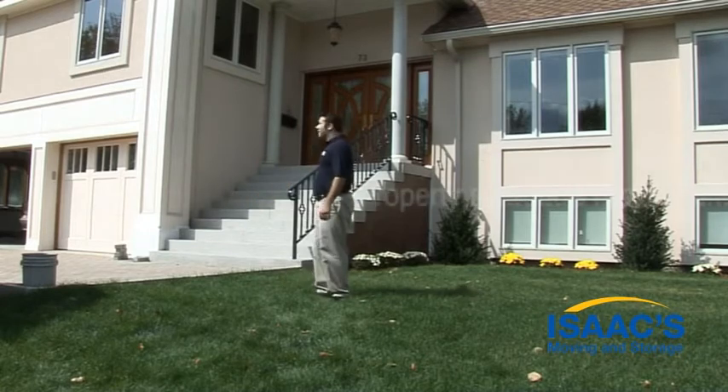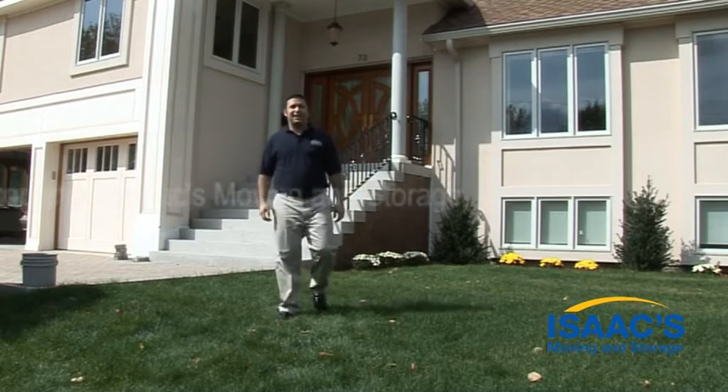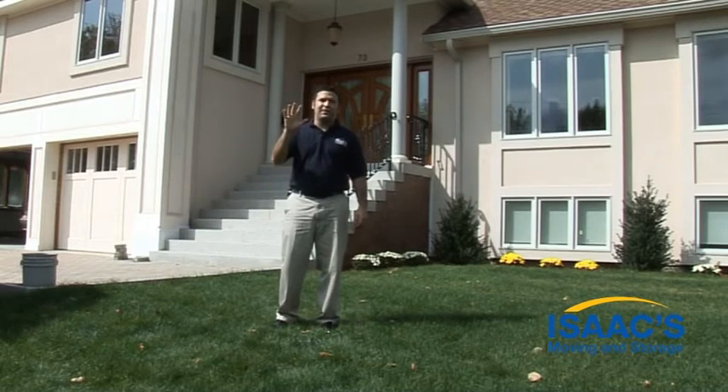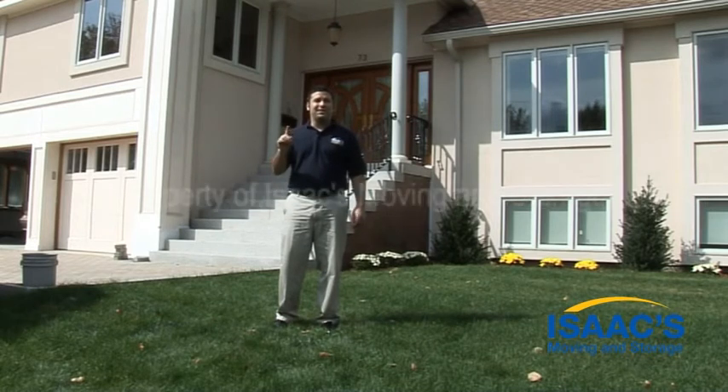You're moving to a new house and you realize there's a lot standing between you and the big day. But you can check off step one — finding a moving company — with Isaac's checklist by your side. You'll make sure that you won't miss a thing. We've come up with a list of five things to do at each step, from one month away to the day itself. Let's begin with a few weeks before.